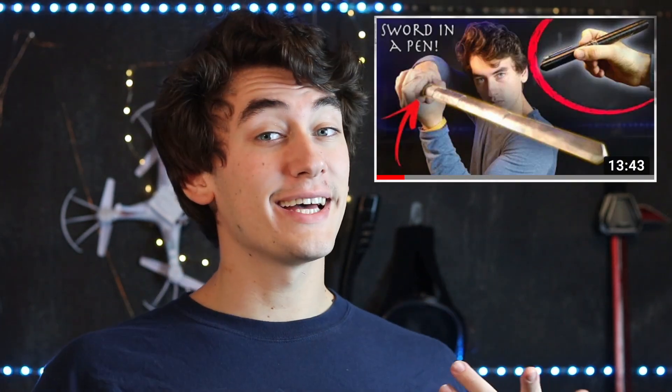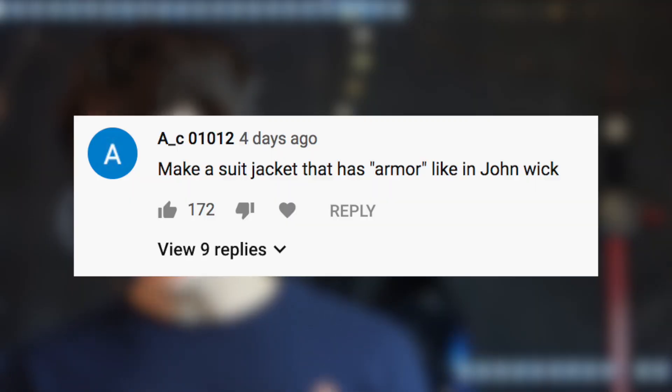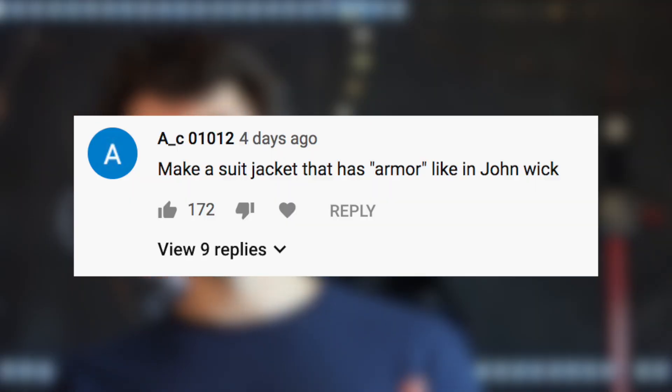Let's take a look at the top comments from my last pen sword video. The top comment: make a John Wick armor suit jacket — basically lightweight, flexible body armor, maybe with some sort of non-Newtonian fluid, so as soon as it gets hit it hardens up, but the rest of the time it's nice and loose. That'd be tough though, take a bit of time.